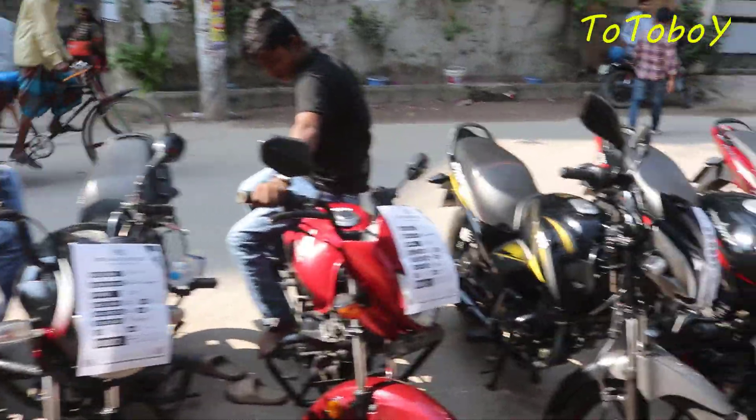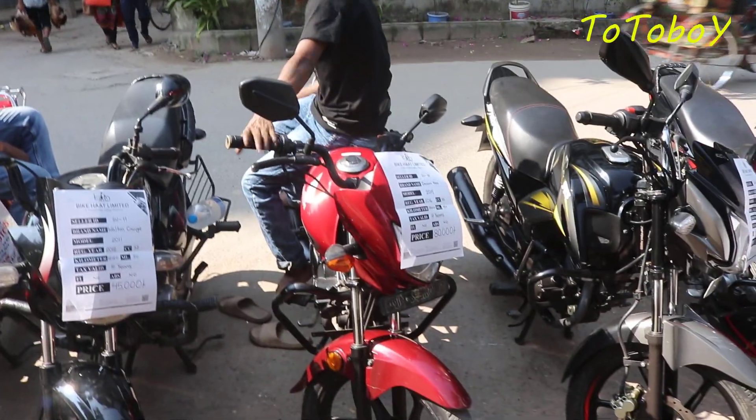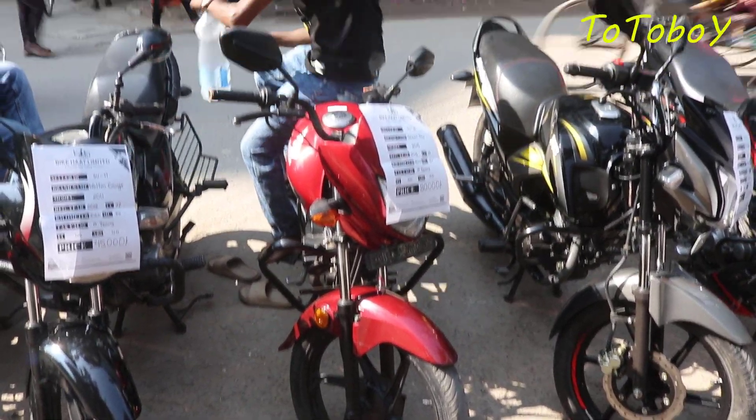This model is a Dream Neo. It is a red color. This model is a 680s.